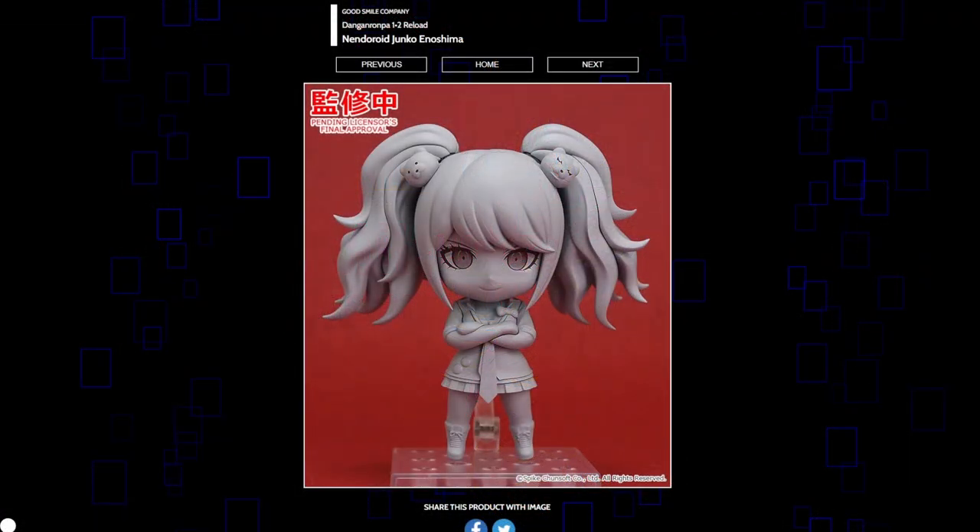Junko from Danganronpa — great Nendoroid choice. I feel like she makes more sense as a scale figure, but I feel like they should just make a bunch of these. I don't know why there aren't more Danganronpa figures and Nendoroids out there — it just prints money. The fans are salivating and ready to buy anything you give them. It's nice of Good Smile Company to finally give us Junko. Hopefully there's more in the future — there are a lot of characters to choose from. I think she looks really cute here. Her faceplates should just be insane and crazy. At least one should give her a crazy face — paint it well, and you've made a perfectly good figure that a lot of people are going to buy.